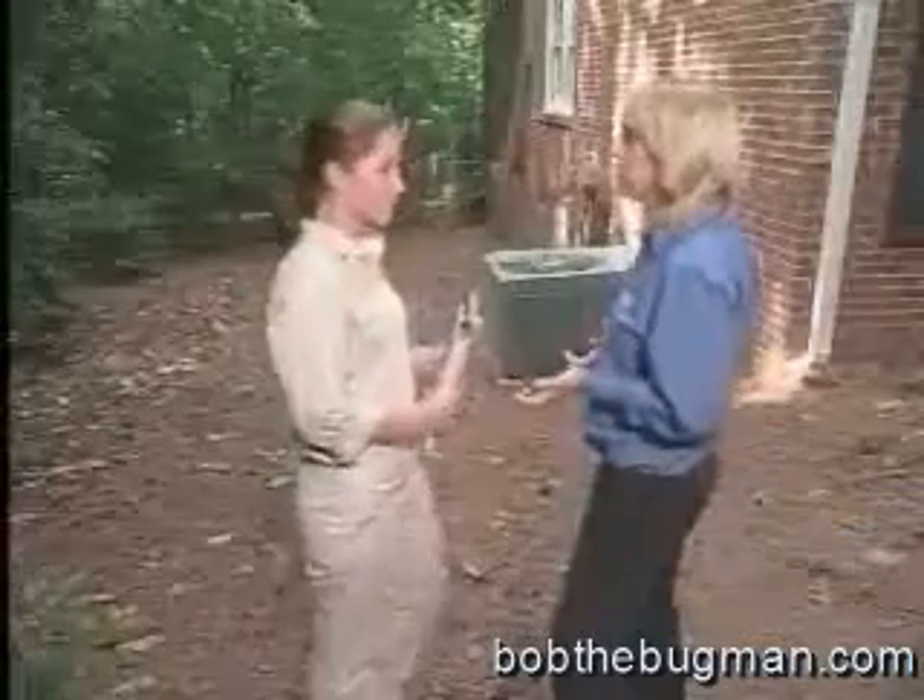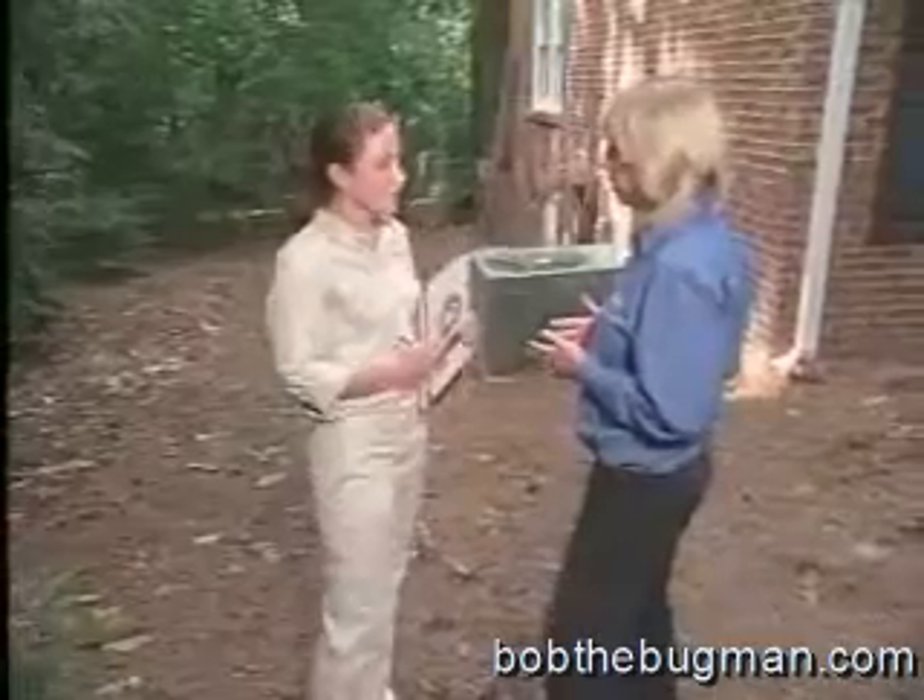Hey Linda, are you finding any problems? Not yet, but I just got started. What are you looking for exactly? I'm looking for signs of termites, which are little bugs about the size of ants. They eat wood, right?